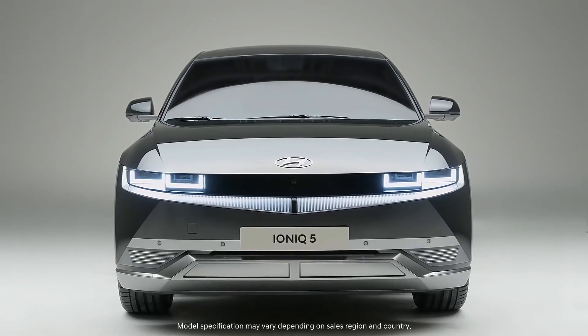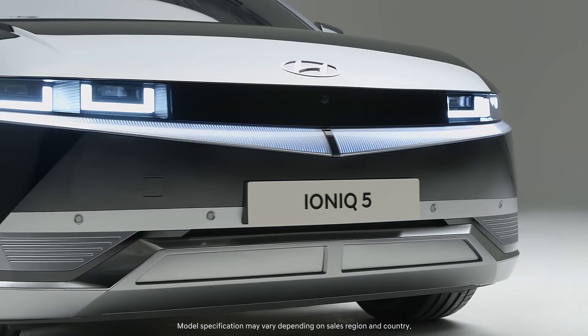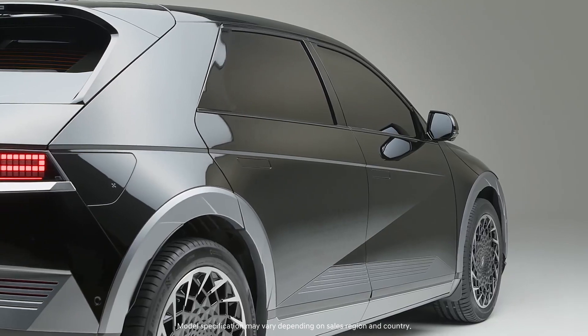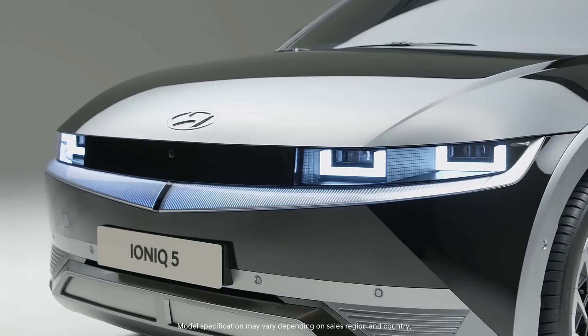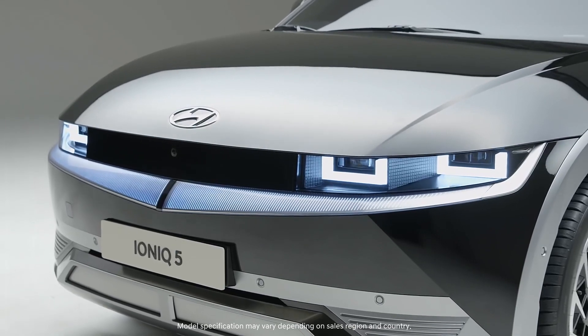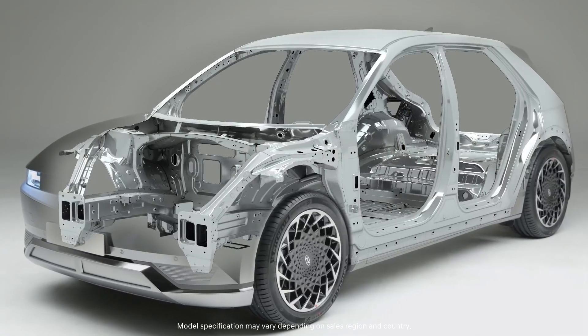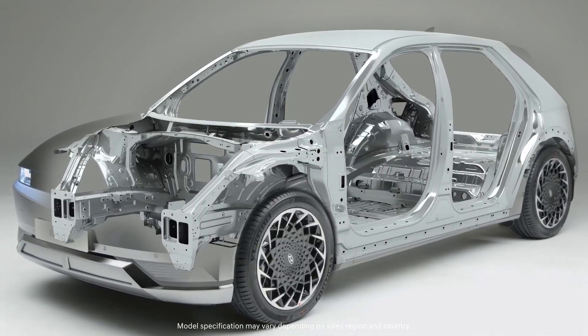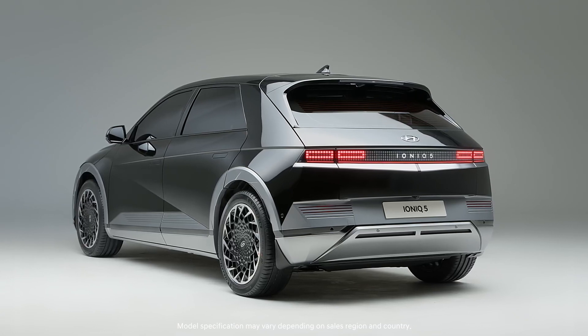Introducing IONIQ 5, Hyundai's first electric vehicle built upon the EV-dedicated platform eGMP. The IONIQ 5 has a new battery, motor, body and chassis structure based on eGMP, which maximizes its unique performance as an electric vehicle.